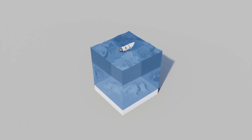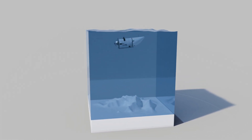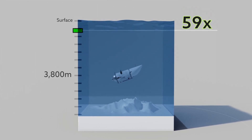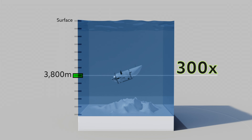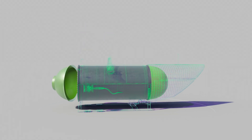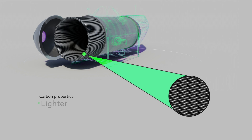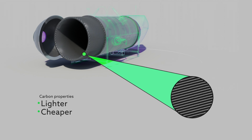While we're still piecing together the puzzle, there are some clues that point to a possible explanation. At a depth of 3,800 meters, the water pressure is over 300 times stronger than what we experience on Earth's surface. To withstand this extreme force, the Titan was equipped with two titanium domes at each end of its hull, connected with a 5-inch thick carbon fiber cylinder. But carbon fiber is not the typical material used for deep sea submersibles — it's lighter and cheaper than solid steel or titanium, but it's also far less dense and weaker.